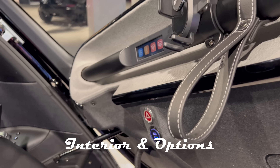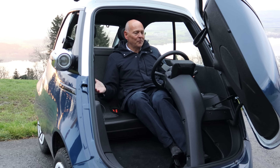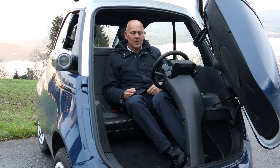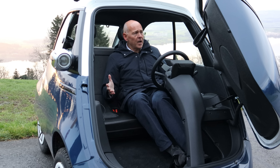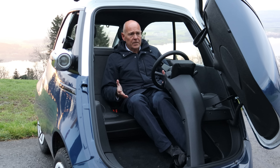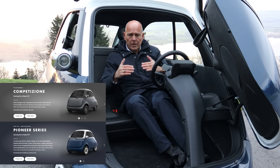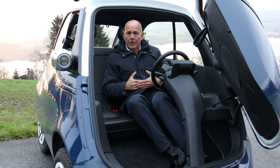When you sit in the Microlino you have a feeling that this is a much bigger car — you don't feel the compact dimensions you see on the outside. The quality of the components and equipment is very high, especially considering this is one of the early production vehicles. This is a Pioneer Series car. In total there will be four different trim levels: the Pioneer, Competition, Dolce, and Urban.